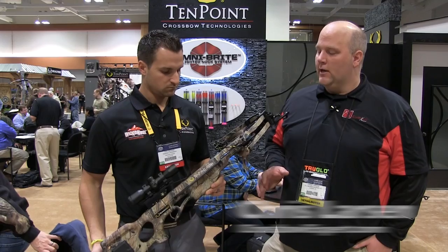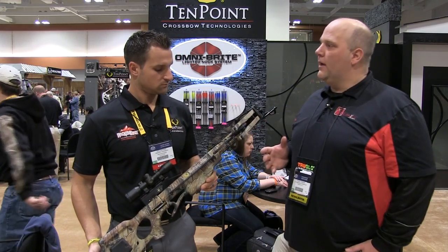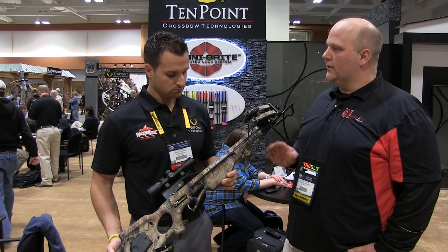Hi, it's Chris Larson from CrossbowExpert.com. We're on the floor of the ATA Trade Show in Nashville, Tennessee with Phil Bednar from TenPoint Crossbows. You've got a bow here that was very popular last year — we sold a lot of these — and now you're making it more affordable than ever. Tell us about this bow.